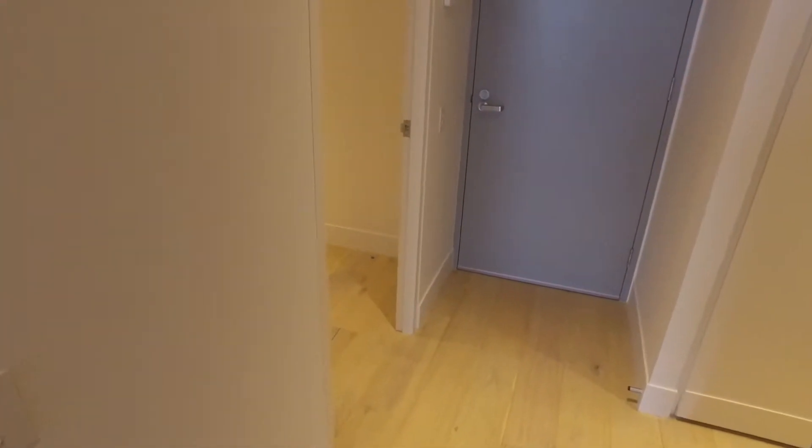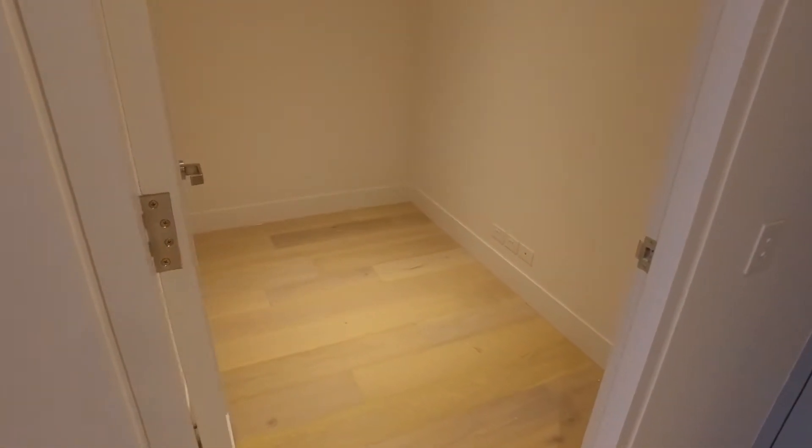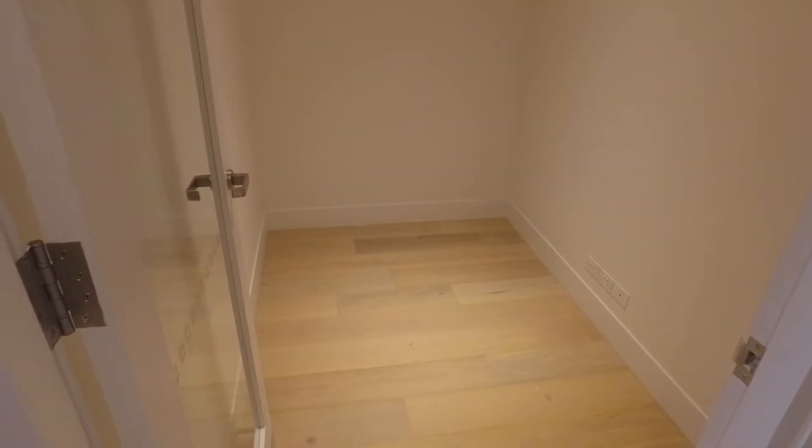As I head through we'll just head to the study, as you can see. It's a fantastic size for a nice desk and shelving.